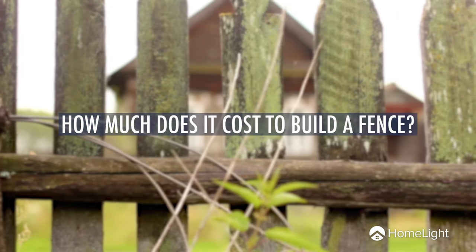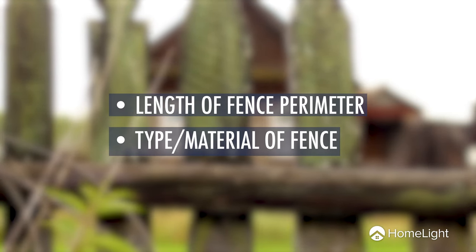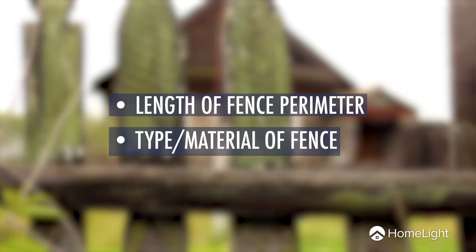First, let's talk fences. A fence isn't a guaranteed way to add value, and if you don't already have one, your money is better spent elsewhere. There are a few different factors to consider, including how much it costs to build a fence. The length of your fence perimeter, as well as the type and material of the fence, will determine the cost.